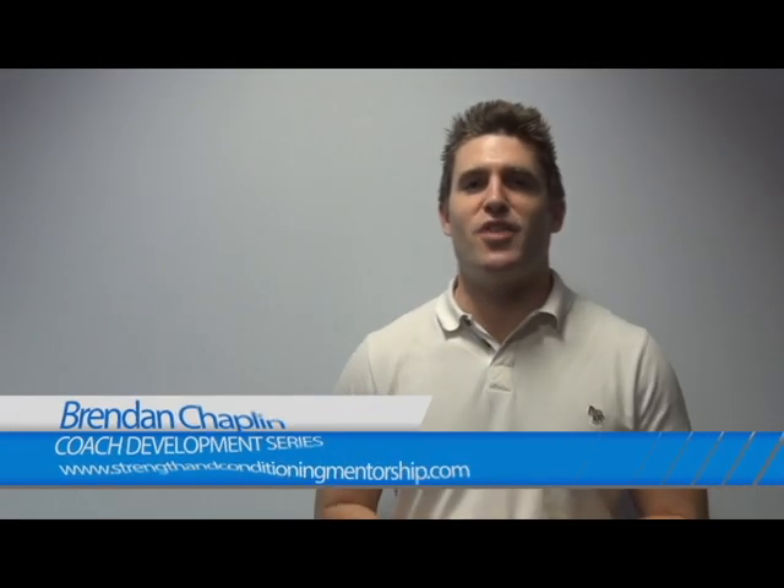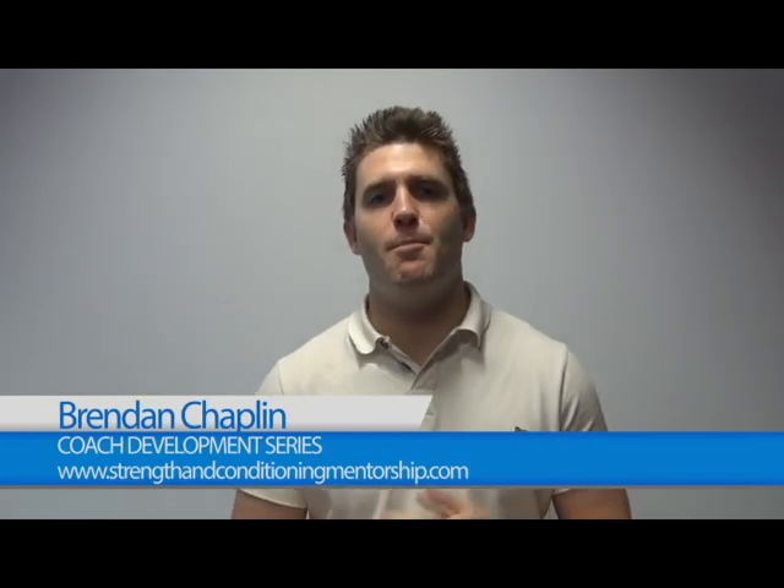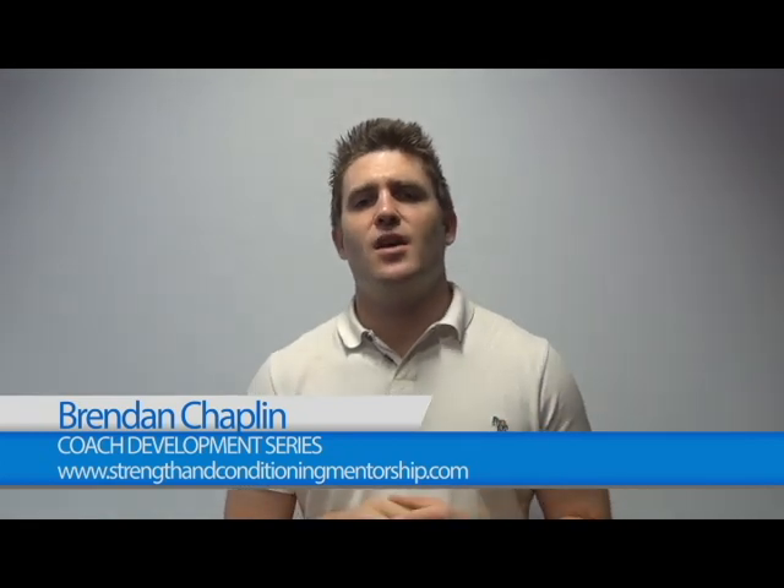Hi, it's Brendan here from Strength and Conditioning Education and the Accelerated Strength and Conditioning Mentorship Programme. We've been getting questions in from people about different things related to becoming a better coach, furthering your career, and improving your business. So rather than answer one email again and again, I thought it would be better to put together a series of frequently asked questions — FAQs — and we're going to title this series the Coach Development Series.